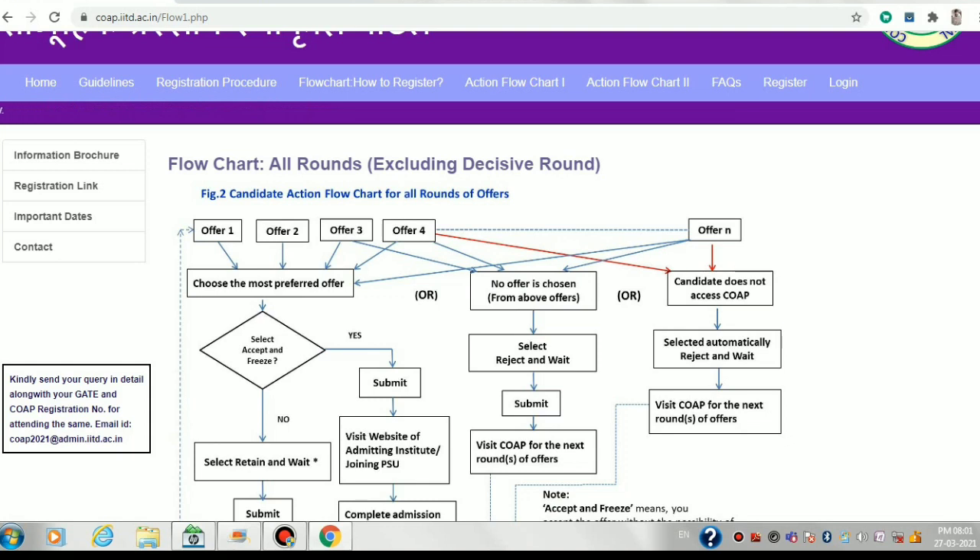In the second round you retain the IIT Bombay better branch instead of accepting and freezing it. Now in the third round, the IIT Delhi offer you left is gone, but the IIT Bombay updated offer is still with you. Suppose there's no other offer in this round and you're still not completely satisfied, so you retain and wait again. This is now the second time you are retaining that same IIT Bombay offer.